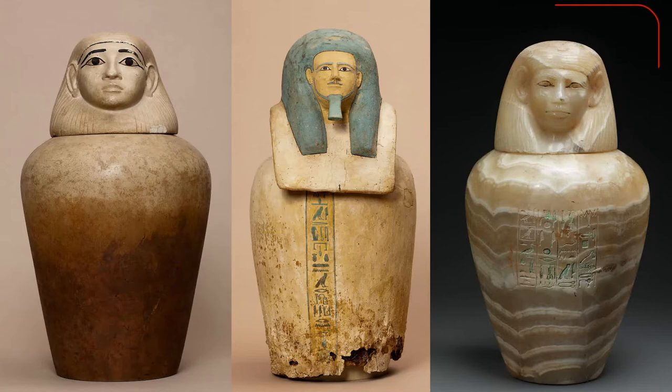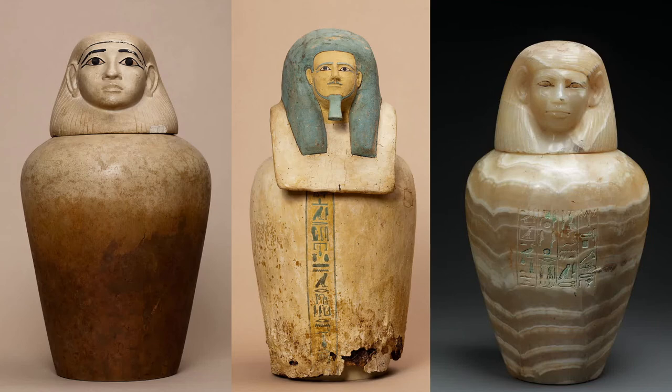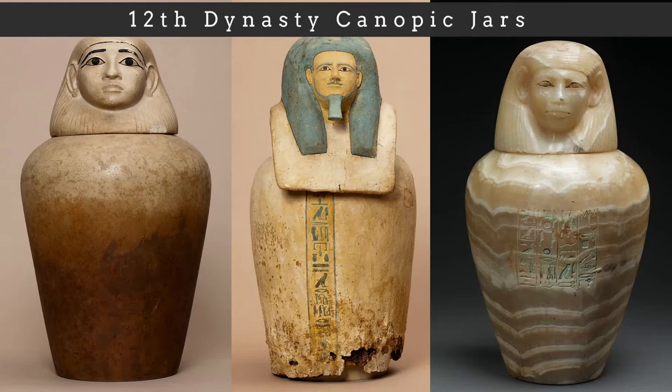The third example belonged to a princess named Siddhathor Eunet. Her jars were made out of Egyptian alabaster, and there are traces of blue pigment on the inscription and black and red pigment on the eyes. Her jars include a much longer inscription that invokes the protective gods and goddesses. These three examples all come from the 12th dynasty and include human-headed lids, but they differ greatly in material, style, and inscriptions.